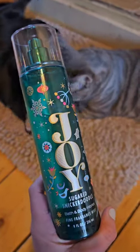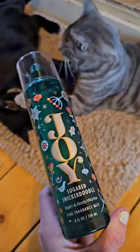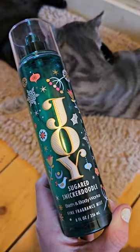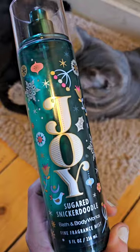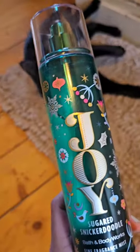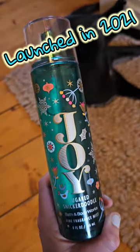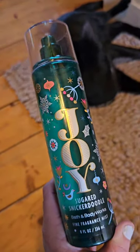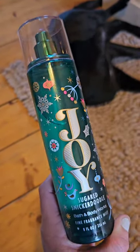Howdy and welcome back to my bathroom. We are reviewing Sugared Snicker Doodle — I keep calling it snooker doodle. Oh my word, it's snicker doodle. Sugared Snicker Doodle. This scent is awesome from Bath and Body Works. I bought this several times. I repurchased the wallflower plug-in for this one because I love it so much.